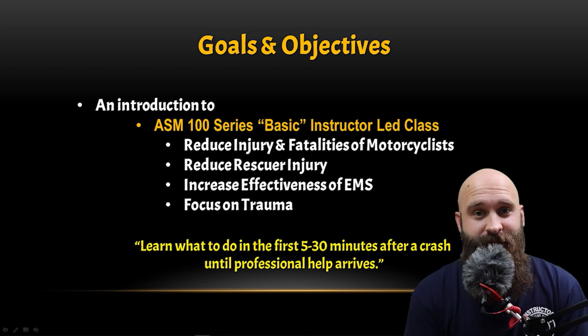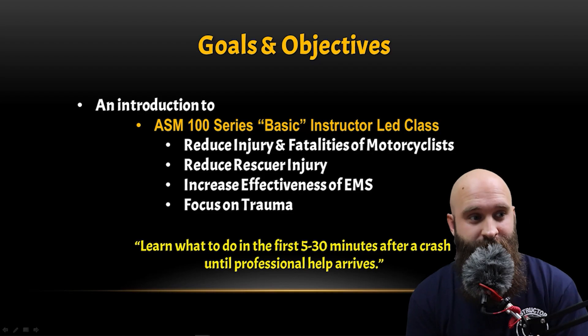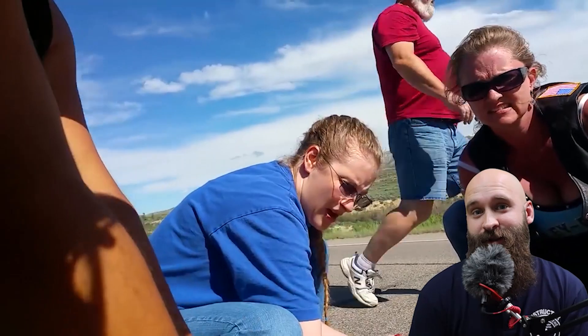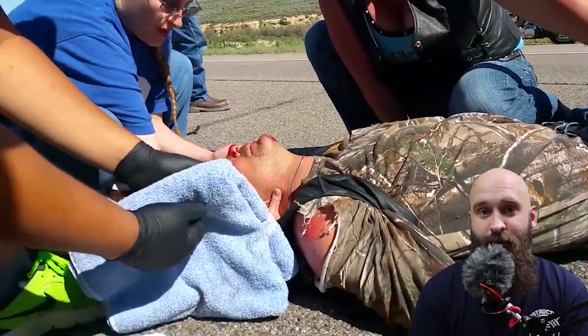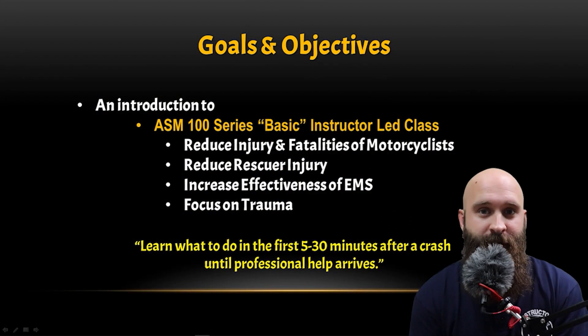Increasing the effectiveness of EMS — what does that mean? We're going to learn what to do in the first five to thirty minutes after a crash until professional help arrives. That's the goal. We're going to be bridging that gap from the moment the crash happened until professional help arrives.